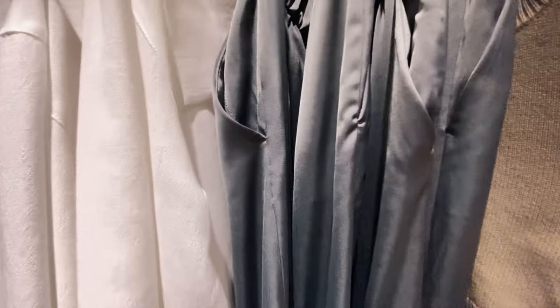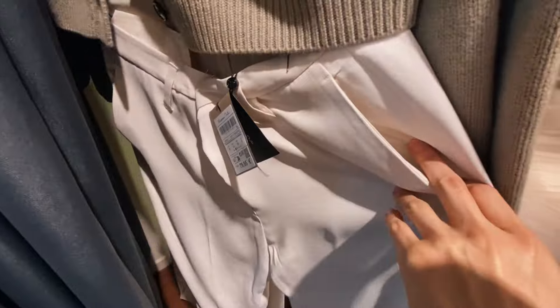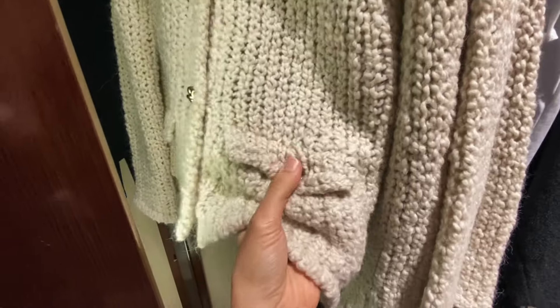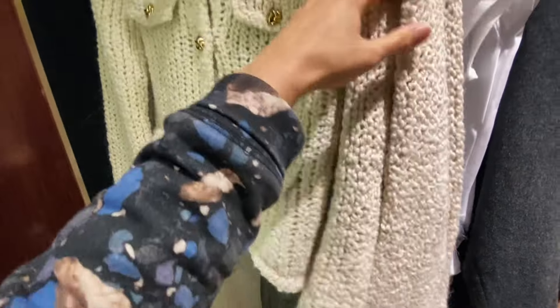The other cardigan is a little bit more thin, also in a very universal color. And these beige trousers. Cropped jacket with pockets. And this one is thicker, but it's the same style.